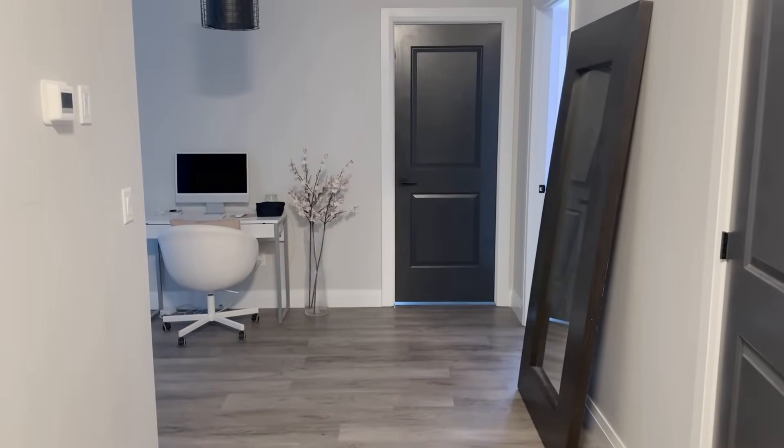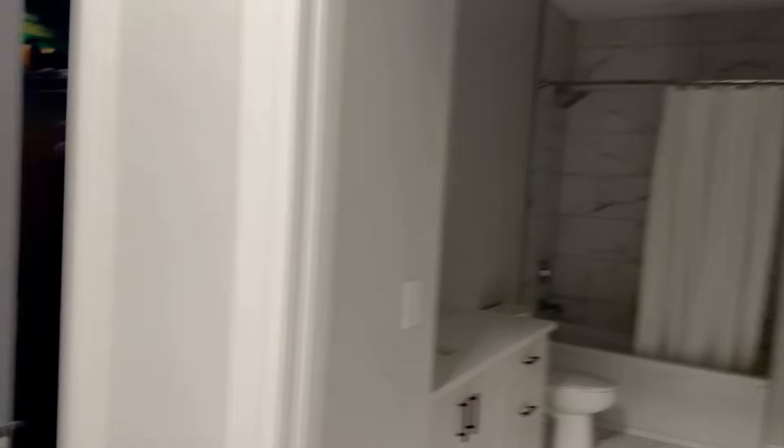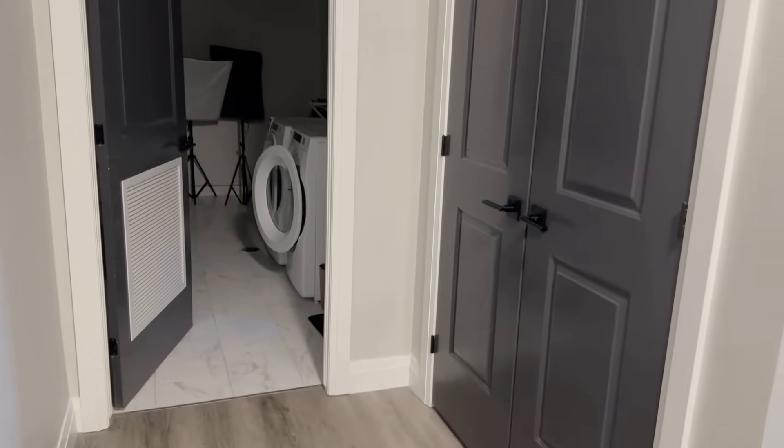We're going to start right at the front — this is what it looks like when you first walk in. That is the main washroom; it's looking a little empty because it was my roommate's washroom. And then to the left here is the laundry room, which is a little messy.